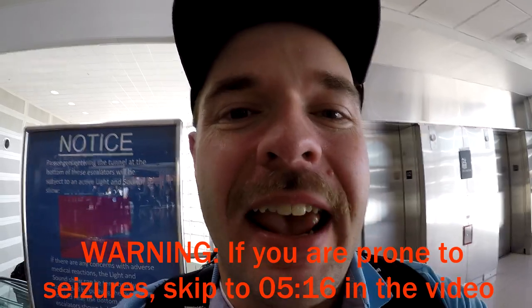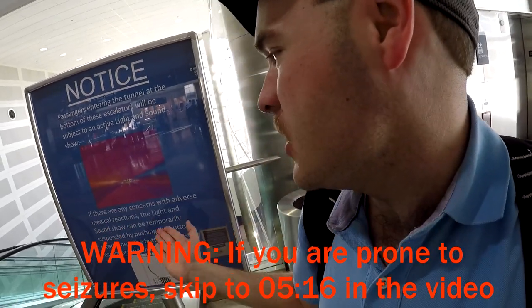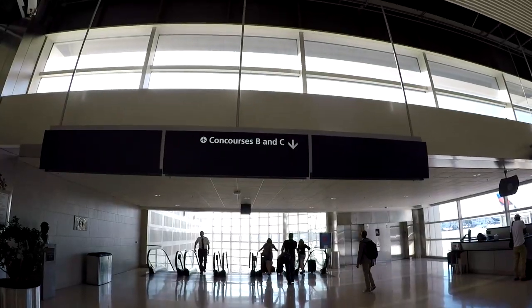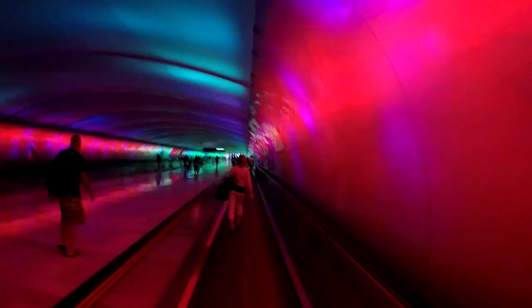Coming up next, one of my favorite things about this terminal: you get to go through a cool tunnel with beautiful sounds and amazing color. Fair warning — if you're sensitive to bright or flashing lights, you may want to skip ahead. The tunnel connects Concourse A with Concourses B and C. Check out all the colors flashing throughout the tunnel. You'll also hear different kinds of music, from Motown to more relaxing music. This is my favorite attraction at McNamara Terminal.